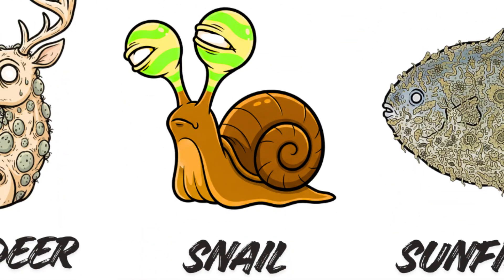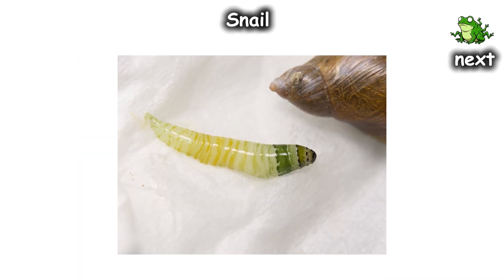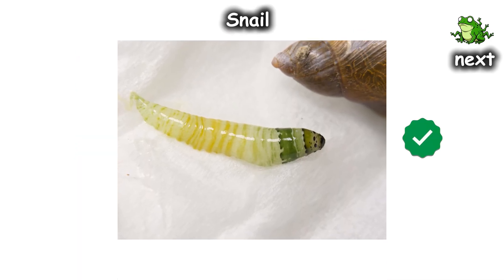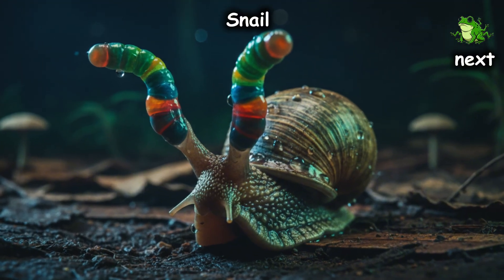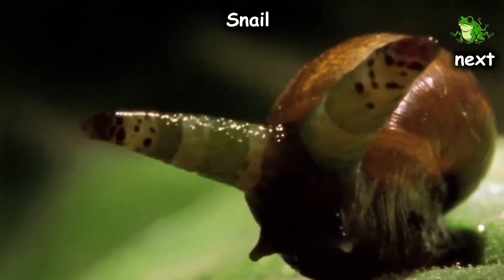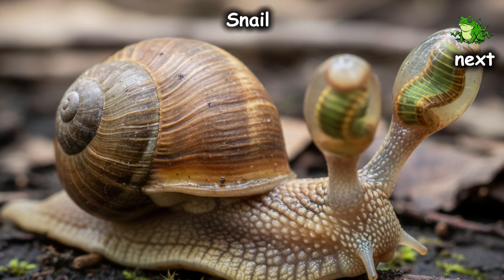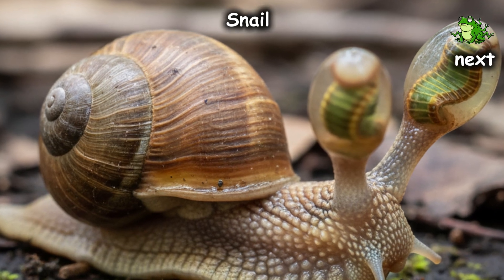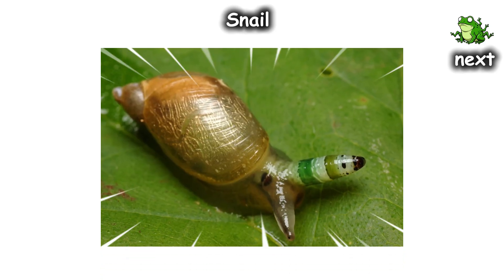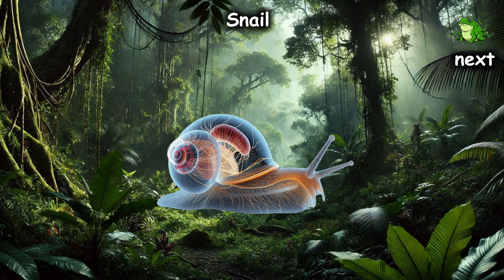Snail — the neon sacrifice. Nature is a terrible interior designer, and the flatworm Leucochloridium is the proof. This parasite invades a snail's eye stalks and pumps them full of pulsating green and yellow striped larvae until they look like a strobe light at a bad rave. This transformation effectively blinds the snail, but the worm is just getting started — it hijacks the snail's brain, overriding its don't-get-eaten software.